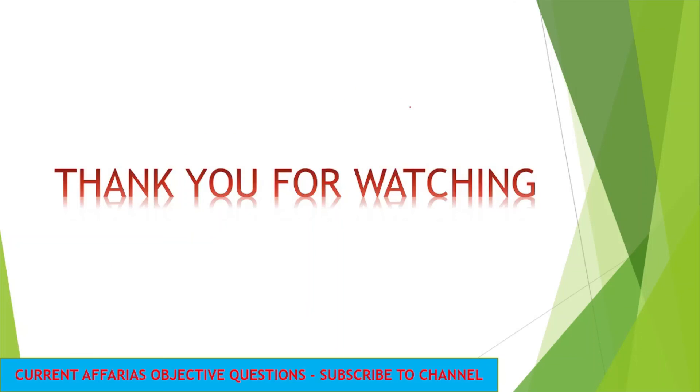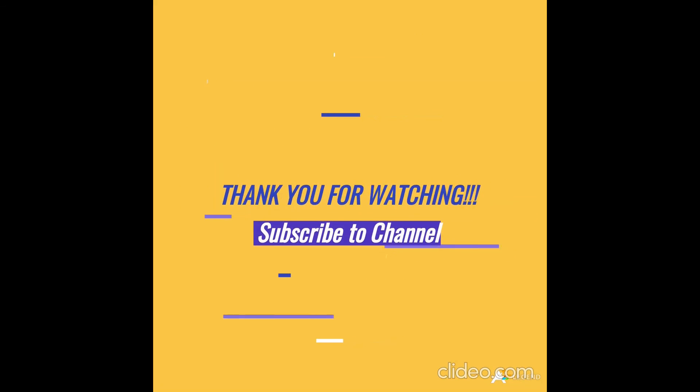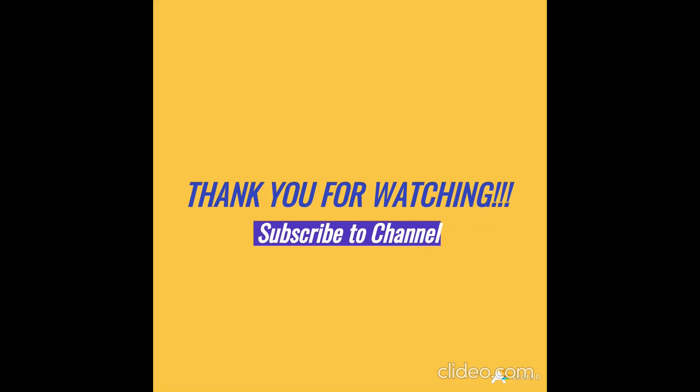That is all for today's session. If you like this video, please like, share, and subscribe to this channel for more updates. Thank you very much.